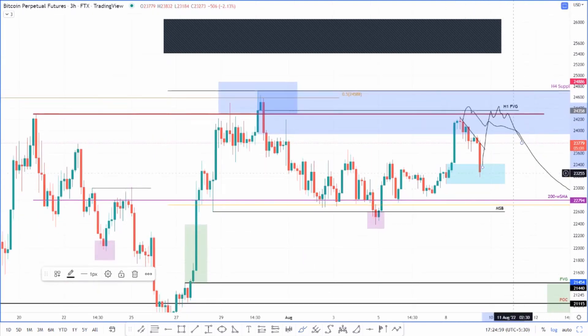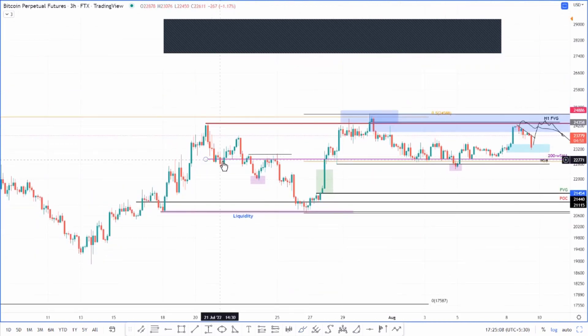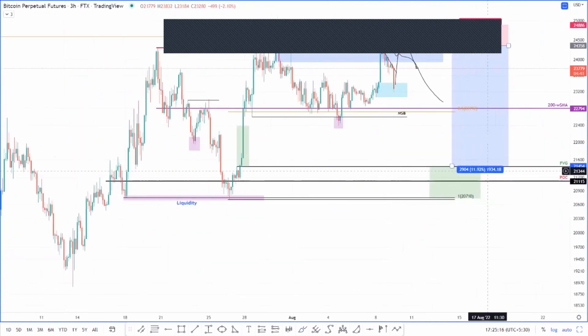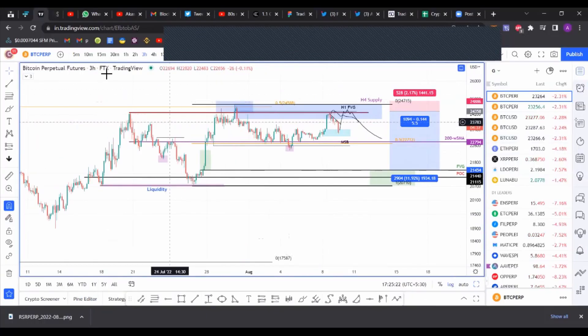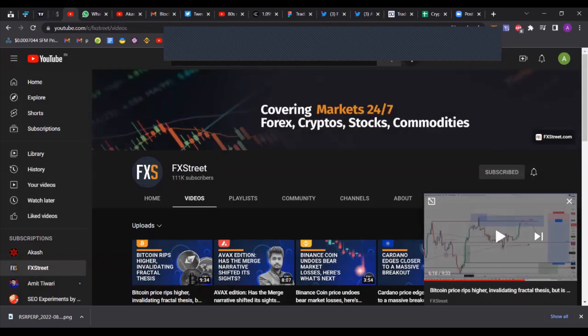But if this level fails to hold, we're going to be back at the 200 weekly SMA, probably consolidating again like we did a few days ago — or we could just break through, flip it into a resistance level, and break down. Nothing's really changed for Bitcoin. The levels I'm looking at are pretty much the same. If you want to know more, make sure to watch yesterday's video — it's a very in-depth analysis of Bitcoin.